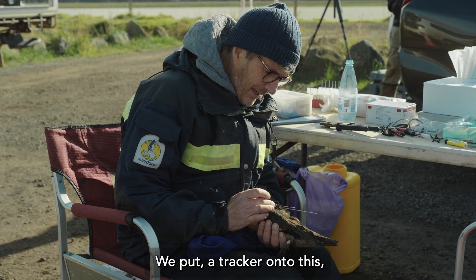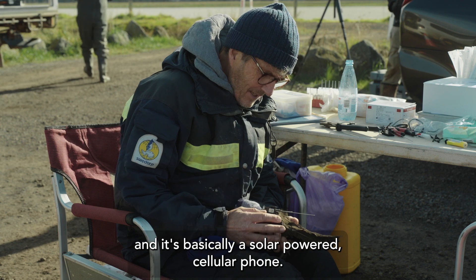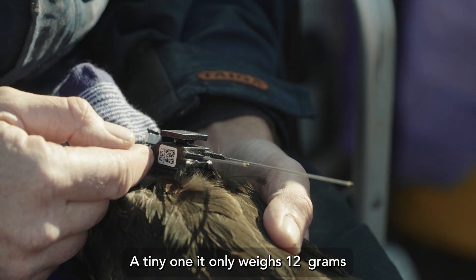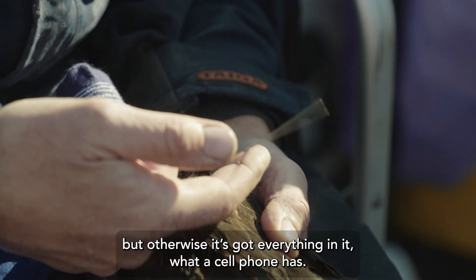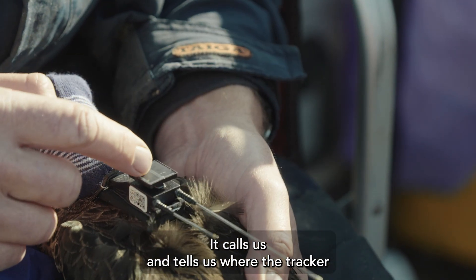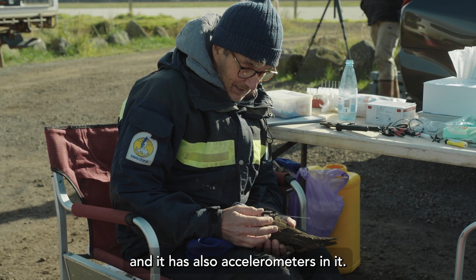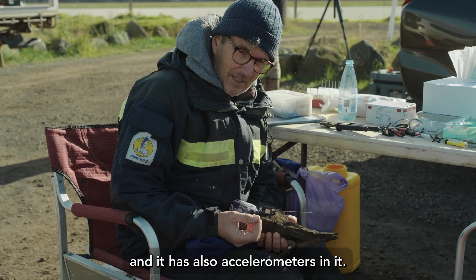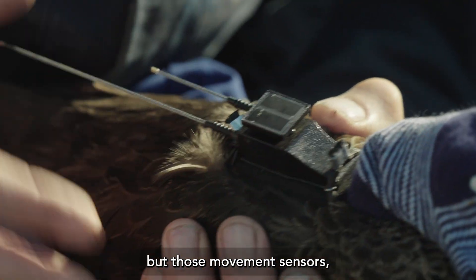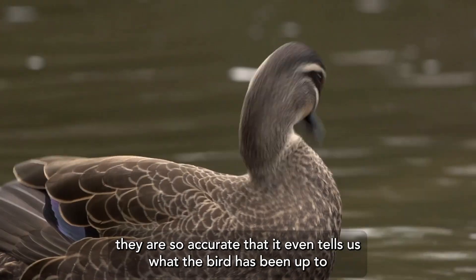We put a tracker onto this chestnut teal female and it's basically a solar-powered cell phone — a tiny one. It only weighs 12 grams but otherwise it's got everything in it that a cell phone has. It calls us and tells us where the tracker and thus the bird under it has been, and it also has accelerometers — movement sensors — that are so accurate